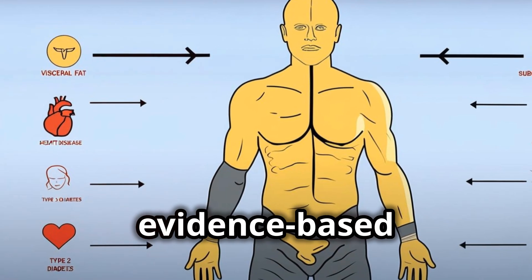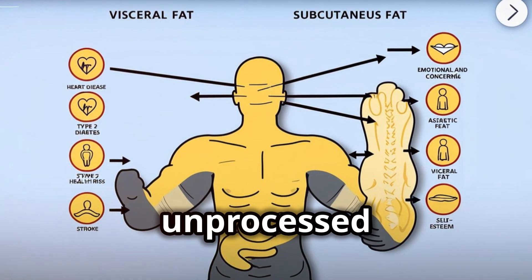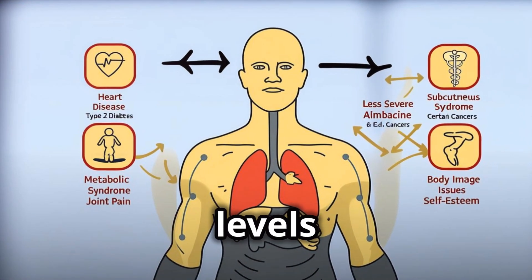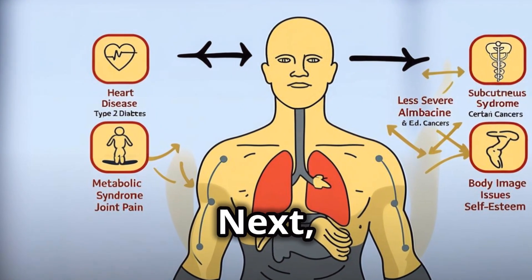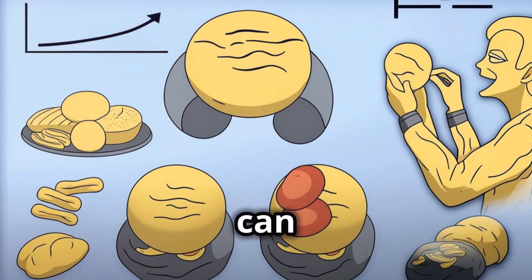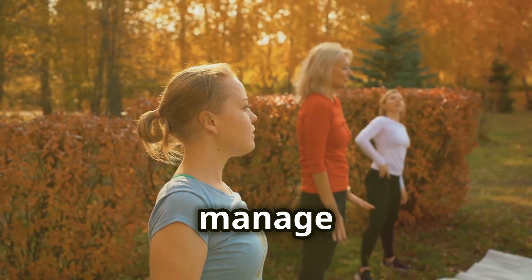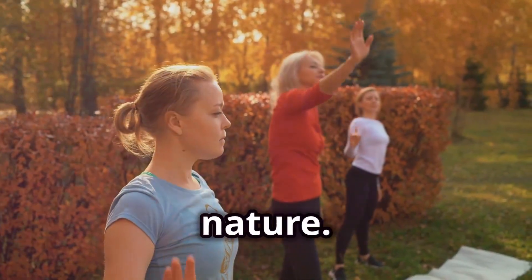Here are a few evidence-based tips. First, prioritize real food. Focus on whole, unprocessed foods like vegetables, fruits, lean proteins, and healthy fats. These foods help regulate blood sugar levels and keep insulin in check, which really promotes fat burning. Next, manage stress. Chronic stress releases the hormone cortisol, which can lead to increased fat storage, especially in the abdominal area. Find healthy ways to manage stress, like exercise, yoga, meditation, or even just spending time in nature.